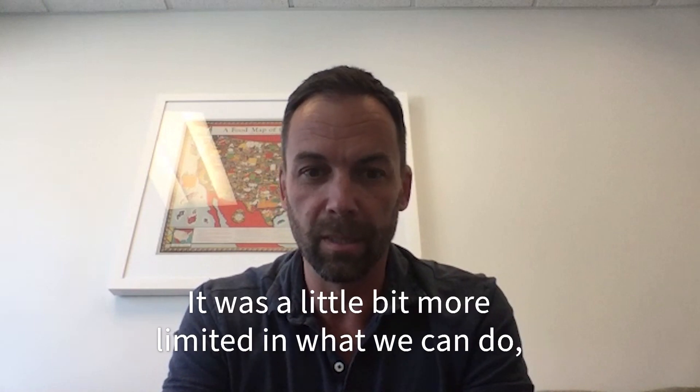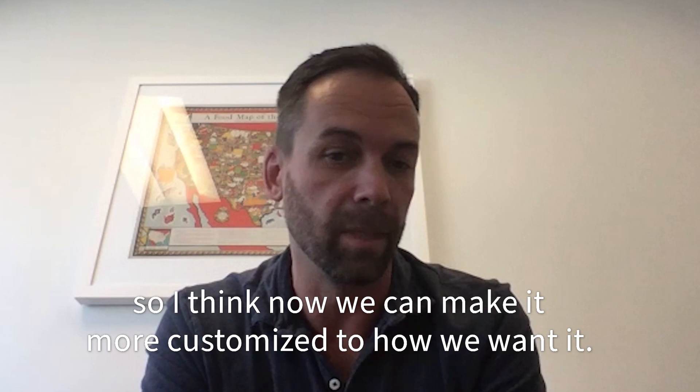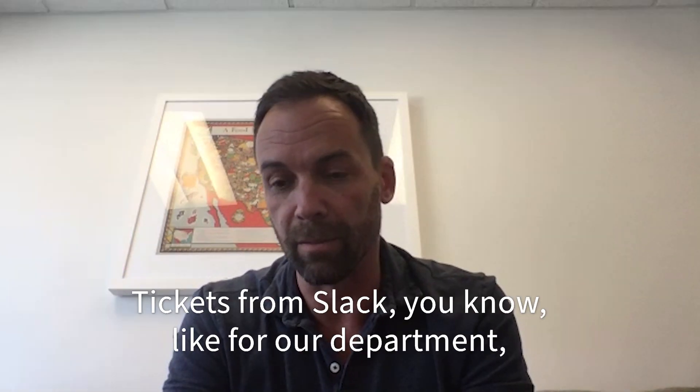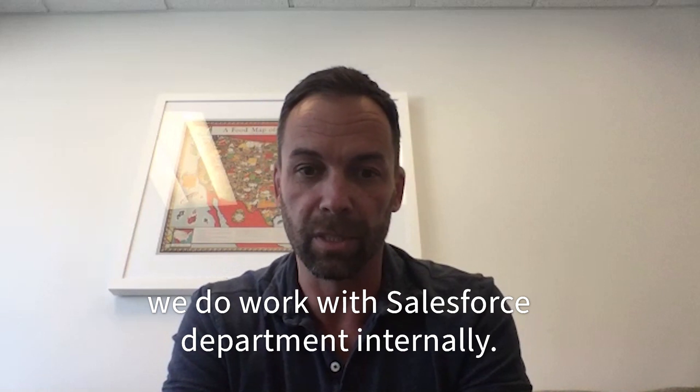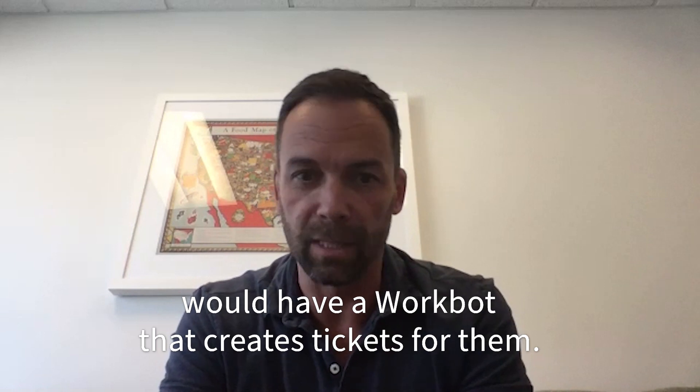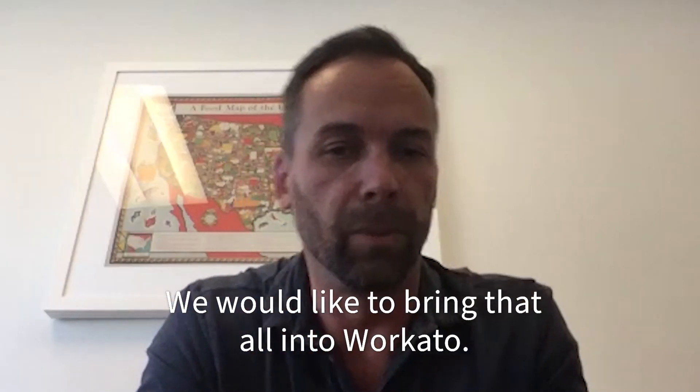Now we can make it more customized to how we want it. For example, our sales department would have a workbot that creates tickets for them — they work with Salesforce internally — and we'd like to bring all of that into Mercado.